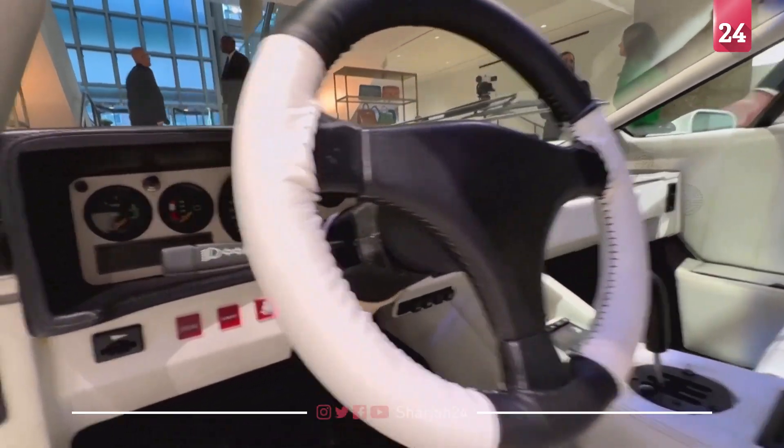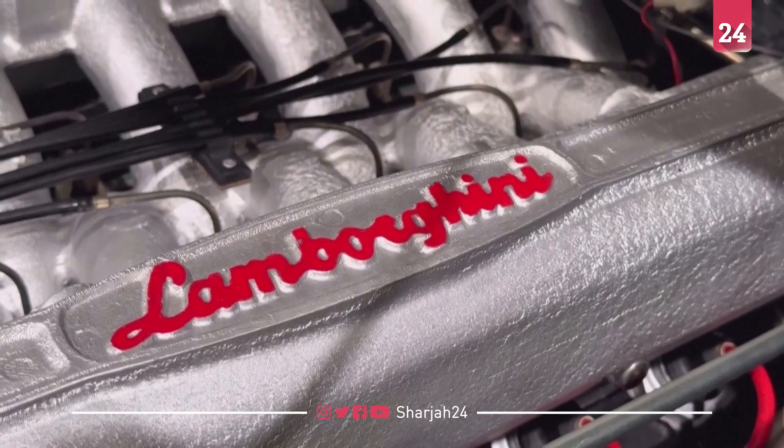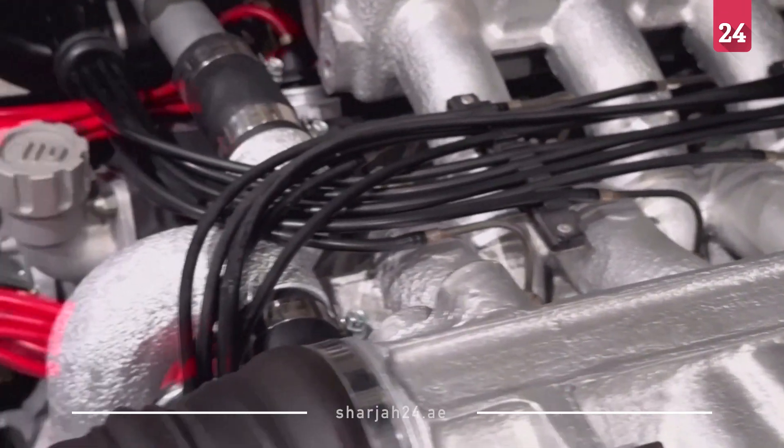We're anticipating 1.5 to 2 million dollars — that's kind of the range we see this car bringing. We're anticipating that, and hopefully there's two people that really want it and it brings more.